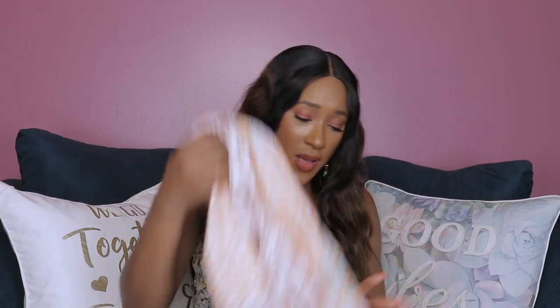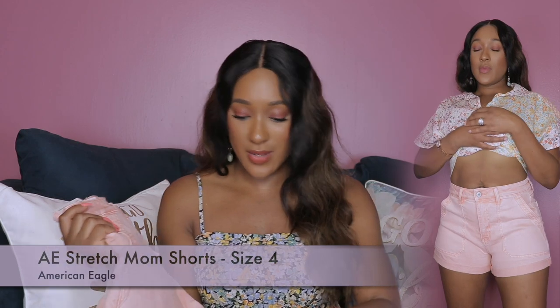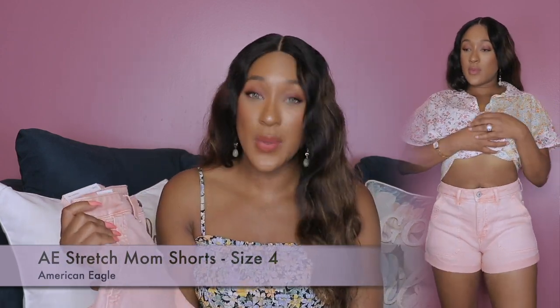As always, I will have my measurements down in the description box. It is so cute — I absolutely love this one. I paired this top with these mom shorts. If you're subscribed to my channel, you know that I love mom jeans. I decided to pick up some mom shorts because the weather — I don't know about y'all, but in St. Louis we're having a whole heat wave. It is hot, so we're not wearing jeans right now.